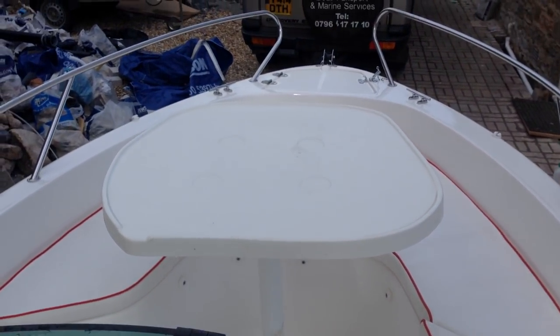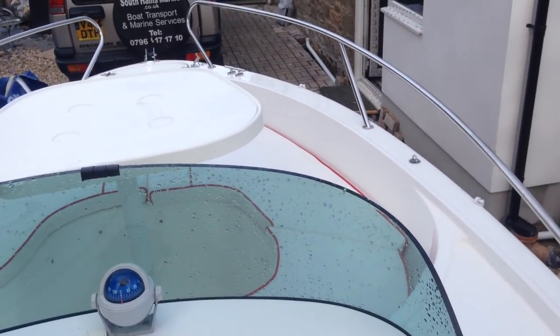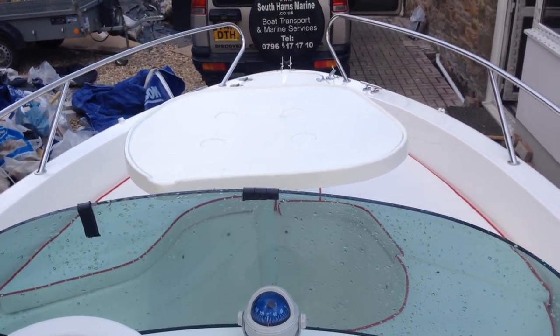Up front you can see how the table is fastened. For more information please go to our website boat-exchange.co.uk or give me a call.